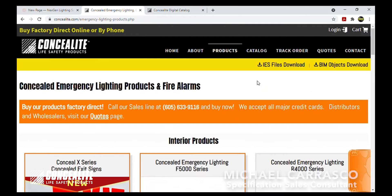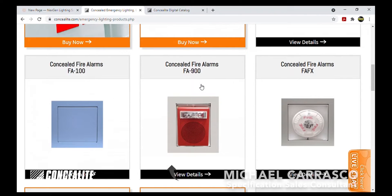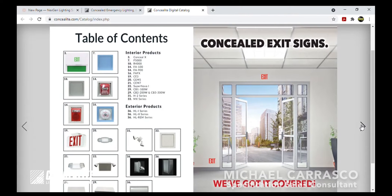Check out the website real quick. So here is the website. Everything they have is on here — they have exit signs, emergency lighting, fire alarm stuff. They have a digital catalog, which is pretty cool. You can kind of flip through and take a look at all their stuff.